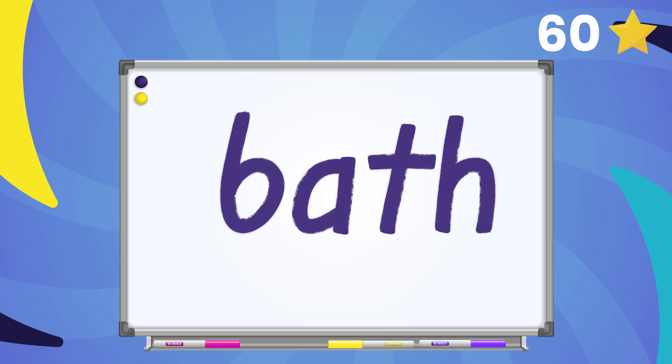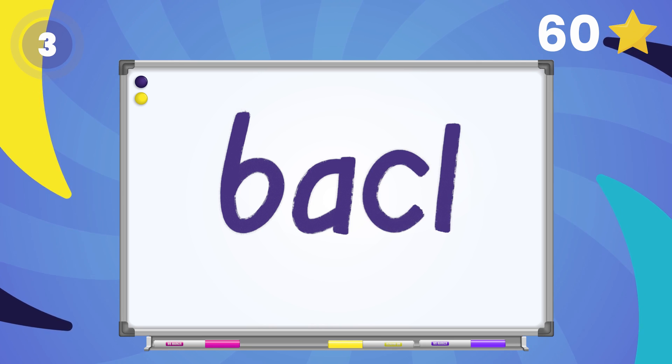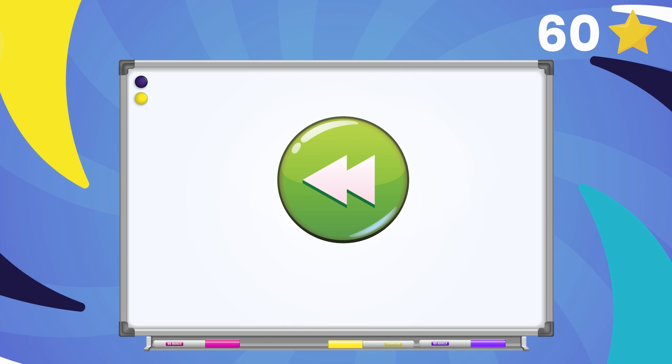Now change the ending sound in the word bath to k. What's the new word? Back! Super job!